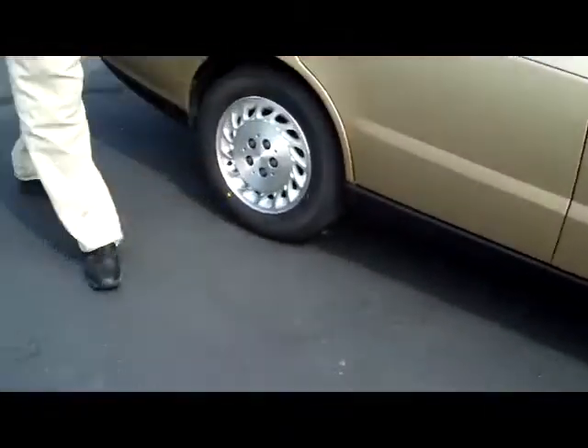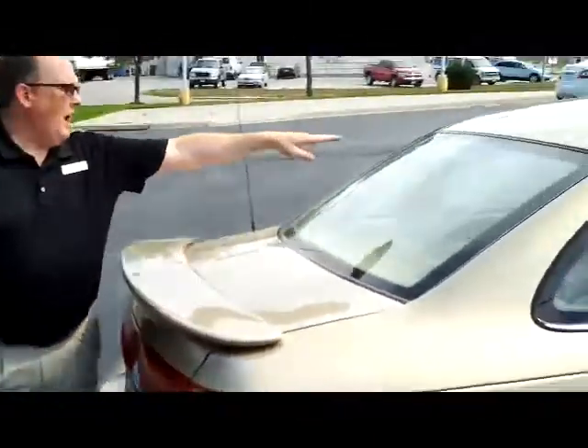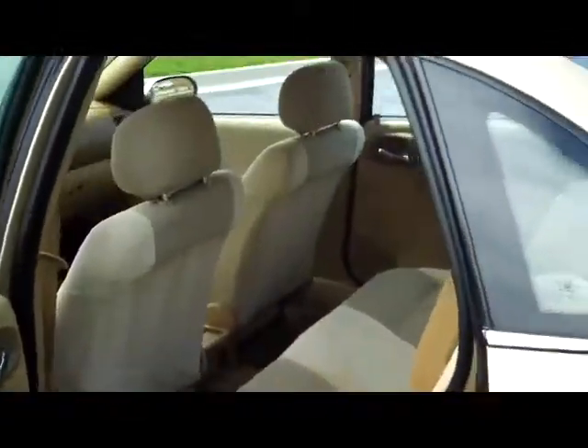It does have the polymer panels, so no door dings. You have your rear wing spoiler, high mount brake light, rear window defrost, and lots of room in the trunk with pull-down seats if you need the additional space. It is a five-passenger vehicle with plenty of legroom in the back and child security door locks.